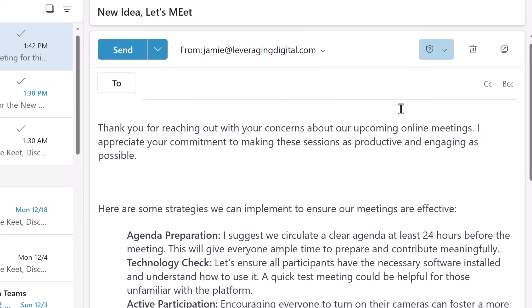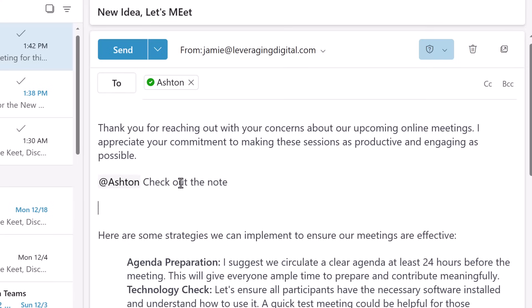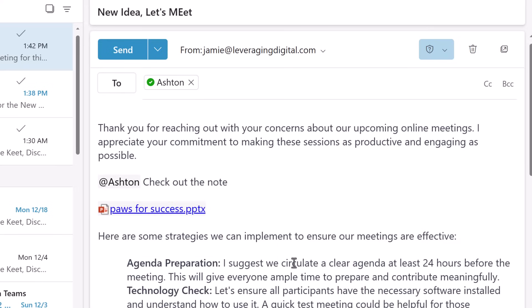I'm going to give you a couple things for tip number seven. Let's say we already wrote an email but want to bring attention to somebody — we can just use the @ symbol. As soon as I apply this to somebody, notice right away it goes up top to the To field. The other thing I can do within an email is use the forward slash, which allows me to quickly add any documents. So if I wanted to add a PowerPoint, it will be uploaded. Some quick ways to bring attention to people and do uploads inside your emails.